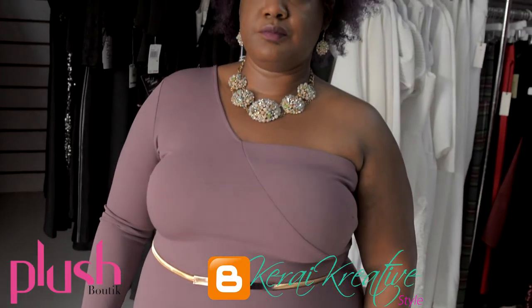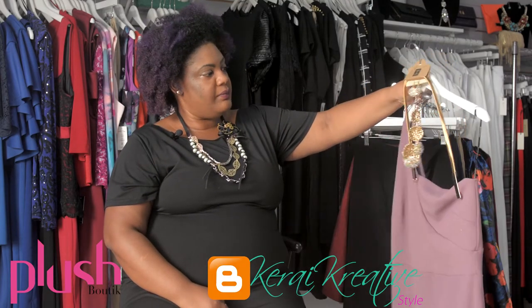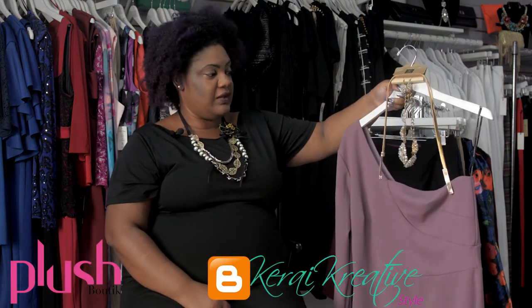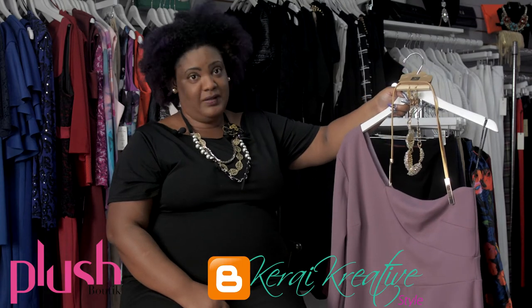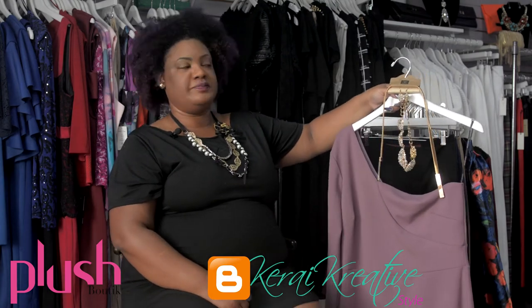I'm going to pair it up with a pop of gold and some gold pumps that you're going to see in a little bit, where you can see how the whole ensemble comes together — along with a clutch that is going to give it the absolute pop of the hour. I'll be back with you guys in a bit.